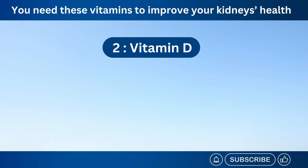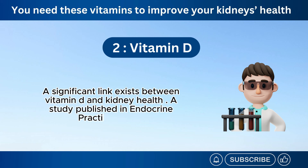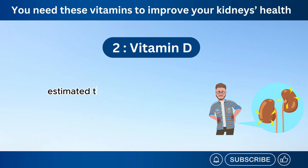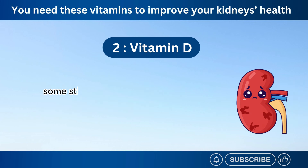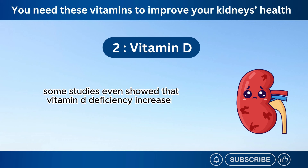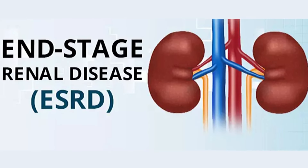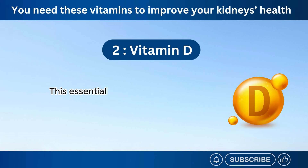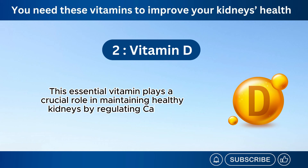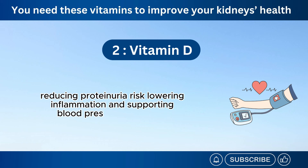Number 2: Vitamin D. A significant link exists between vitamin D and kidney health. A study published in Endocrine Practice in 2010 estimated that about 60 to 70% of chronic kidney disease patients may have low vitamin D levels. Some studies even showed that vitamin D deficiency increases the risk of developing end-stage renal disease by as much as 30%. ESRD is considered to be the most severe form of CKD and requires dialysis or kidney transplantation. This essential vitamin plays a crucial role in maintaining healthy kidneys by regulating calcium levels, reducing proteinuria risk, lowering inflammation, and supporting blood pressure regulation.